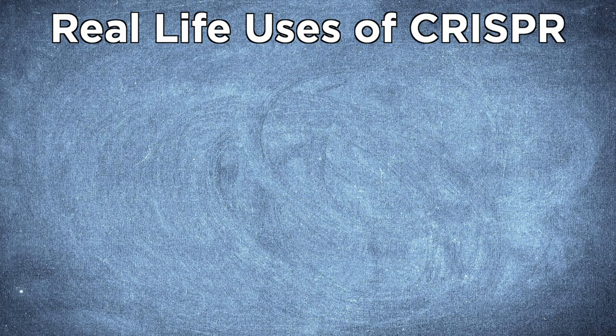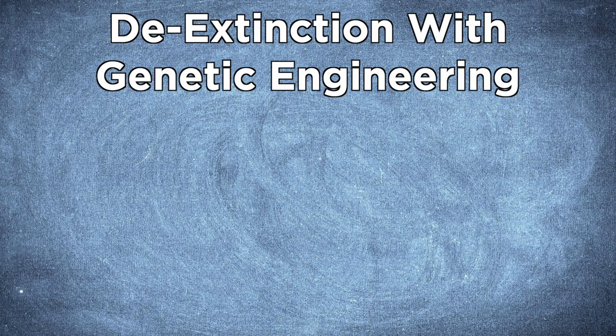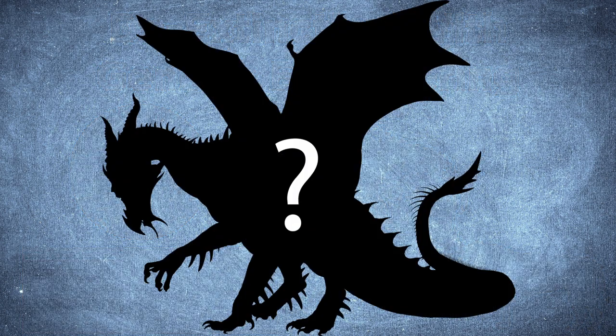Whilst we've proposed a fantastical use of CRISPR, it is actually having profound effects on the world around us. The obvious uses currently being explored are cures for genetic diseases such as cancer, as well as genetic engineering for agriculture with disease-resistant crops. Scientists are currently attempting to bring back species from extinction, with the potential recreation of the great passenger pigeon, which became extinct in 1914. Similar efforts are being expanded towards the woolly mammoth and the Tasmanian tiger. Perhaps the creation of dragons may not be that far-fetched after all.